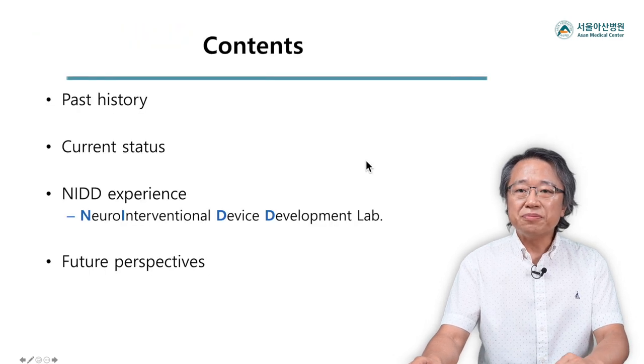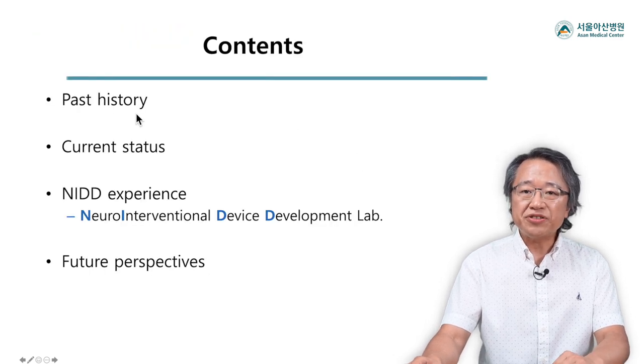My talk will be a mixture of the past history, current status, our team's research experience, and future perspectives.